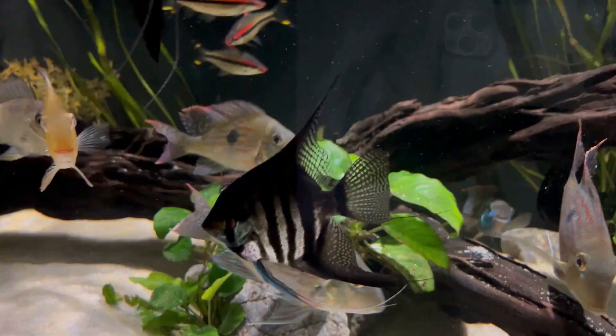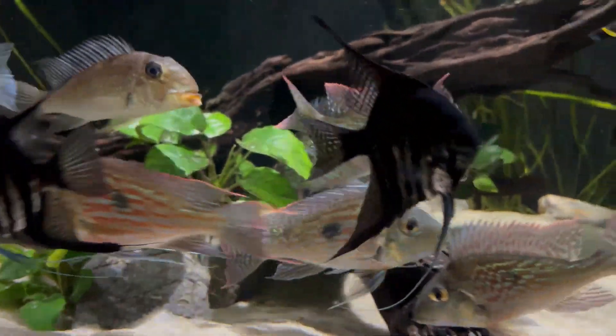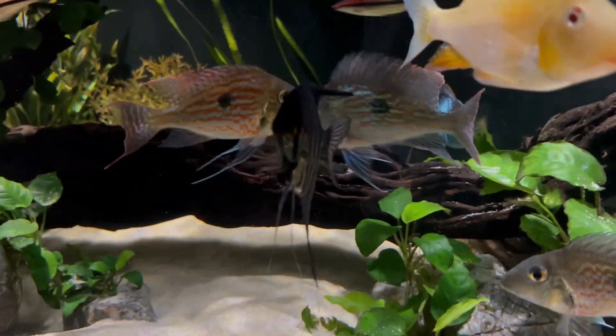The fish belong to the cichlid family, and they come in a variety of beautiful colors and patterns, ranging from colored stripes to solid silver or black and silver marble. They can live up to 10 years or even longer.